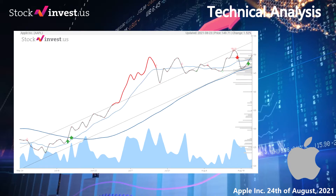Price predictions from our algorithms for the next 5 trading days: Wednesday 25th close at $150.95, Thursday 26th close at $151.40, Friday 27th close at $151.85, Monday 30th close at $152.31, and Tuesday 31st close at $152.76.